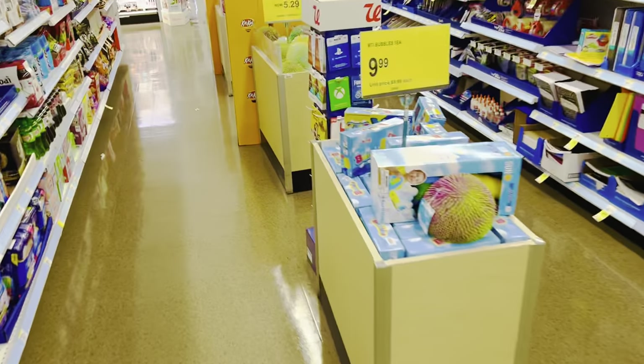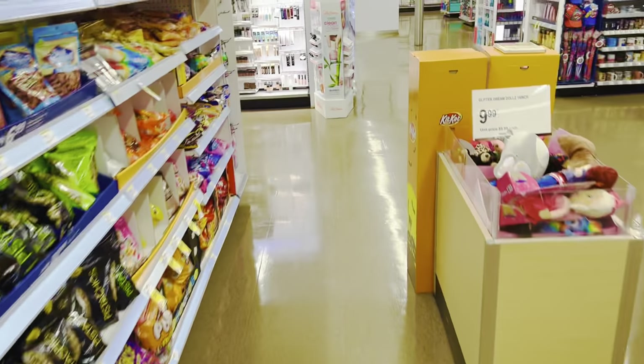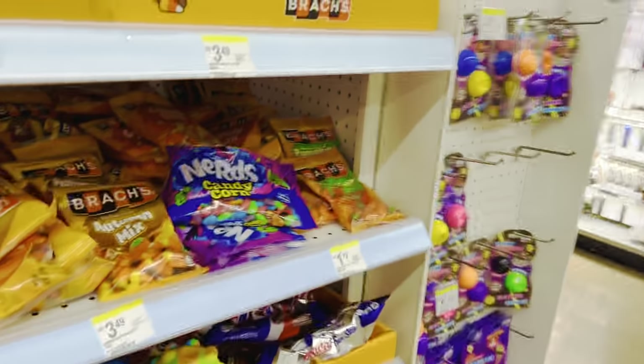So this is the Halloween section — it should be popping up here pretty soon, but it's all back to school right now. Here it is, the Halloween section!